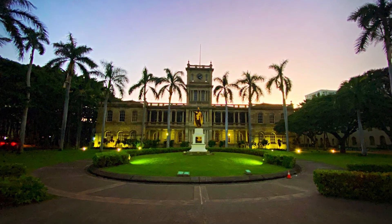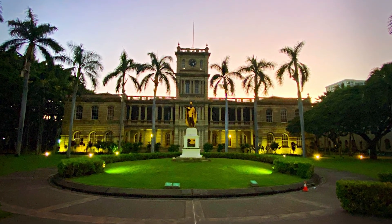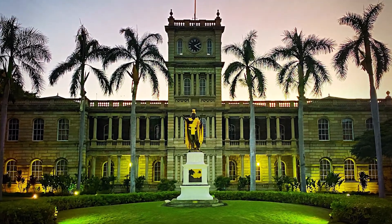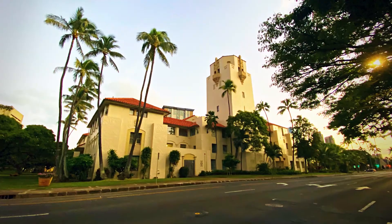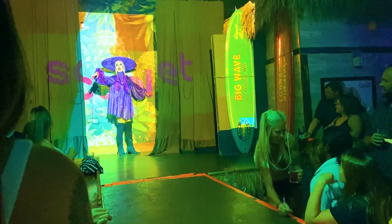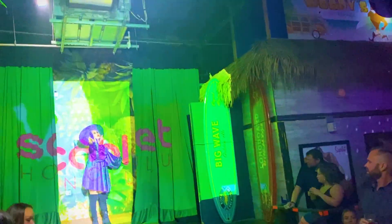While the sun was setting I decided to head back towards downtown to take a look at the King Kamehameha statue that was in front of an important landmark, as well as check out the gates of the Iolani Palace and city hall. That evening I went to Scarlet Honolulu, which is a drag bar — the queens were fantastic, their outfits were amazing and they were extremely flexible.